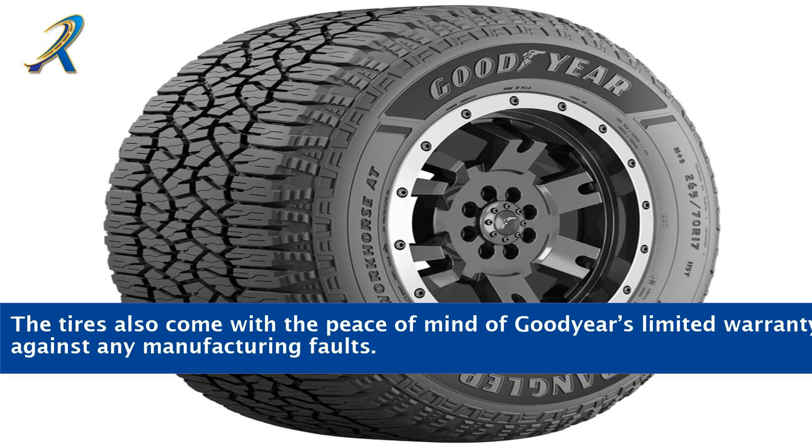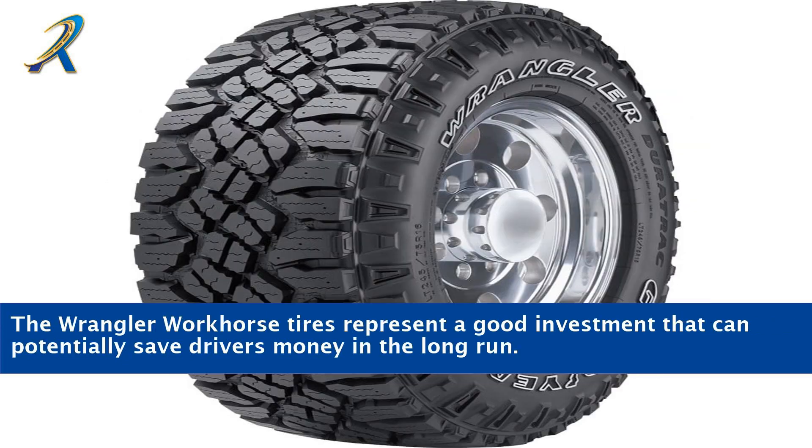The tires also come with the peace of mind of Goodyear's limited warranty against any manufacturing faults. The Wrangler Workhorse tires represent a good investment that can potentially save drivers money in the long run.